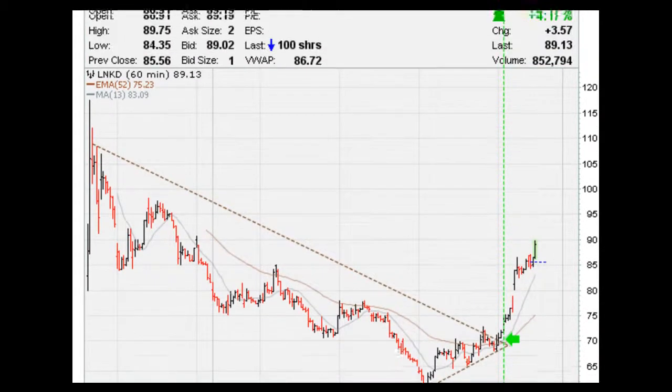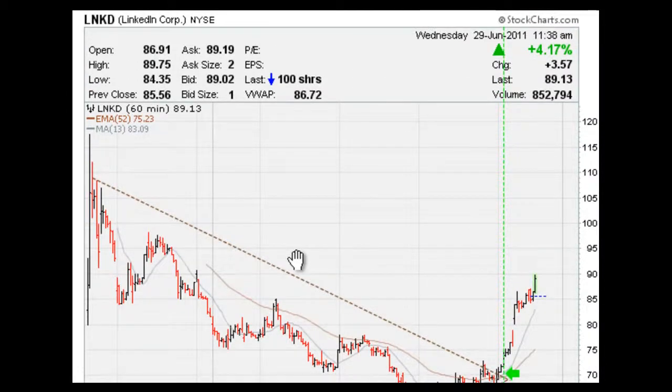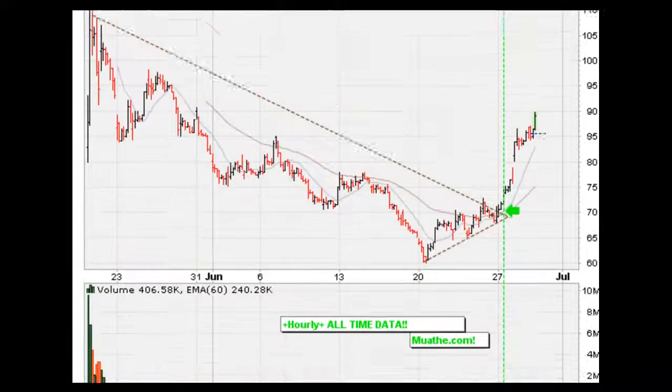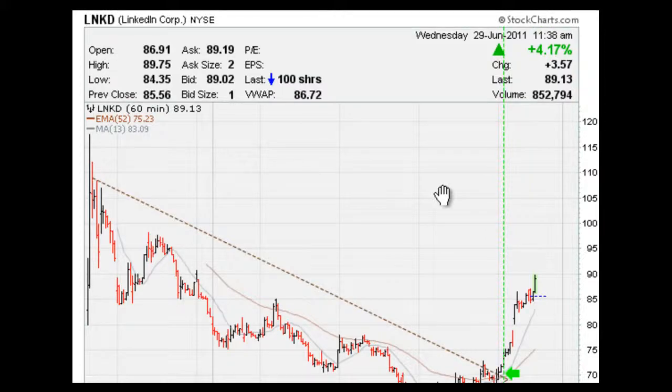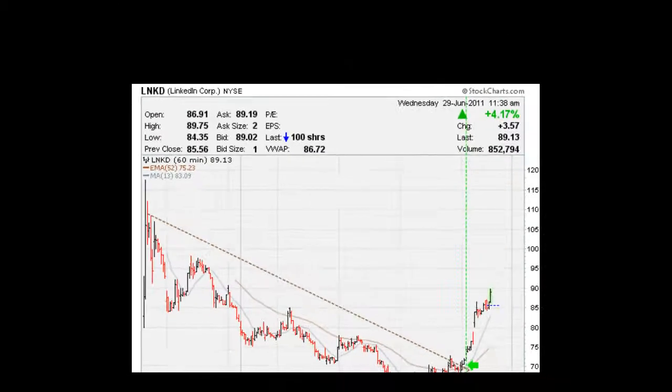That's it. Just an update to confirm that even on hourly charts, you can, for an IPO, time your entry into some of these stocks. This is an hourly chart, so the implications are just to last for hours. The stock might still be down in the coming weeks or months, but as far as the hourly chart was concerned, the ultimate mother breakout using the RSI and the MACDs gave you an exact entry point. Eric Moathe with Moathe.com — peace and blessings.